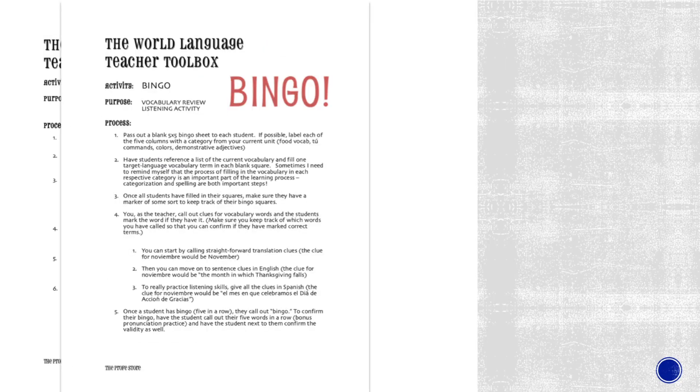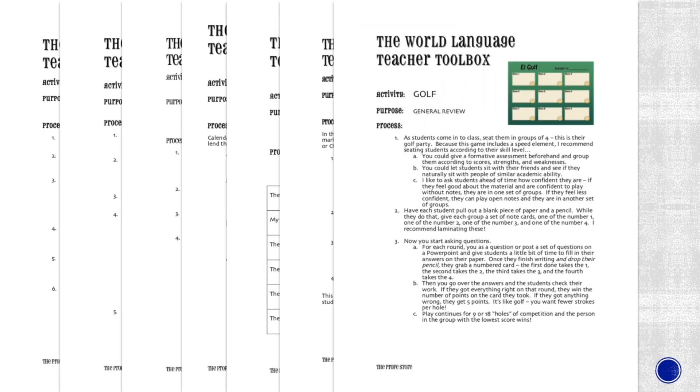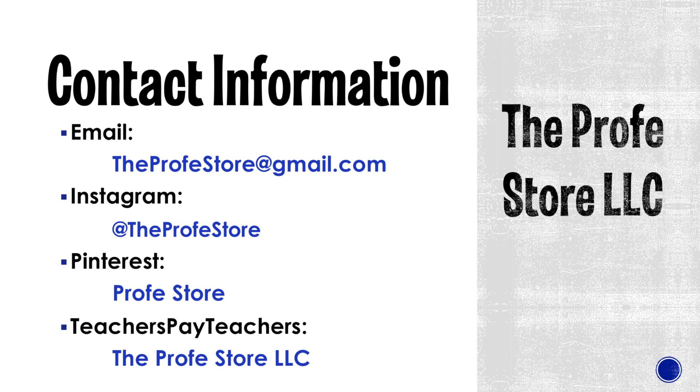Whenever you buy Spanish activities from my store you will get detailed instructions for you and for your students so that you can be ready to roll tomorrow morning. Thanks for watching! I hope you feel like you have one more tool for your teacher's toolbox. If you have any questions my email is down below.